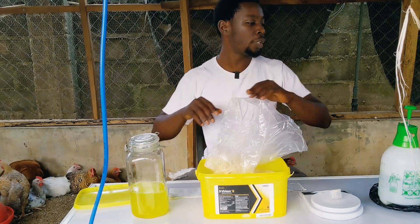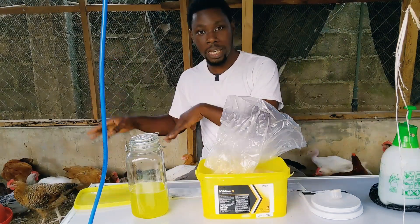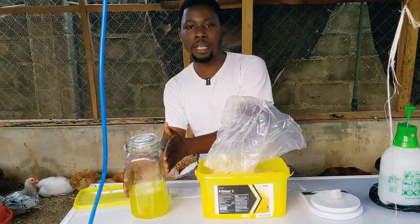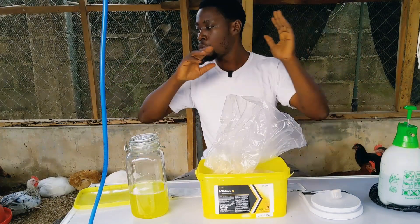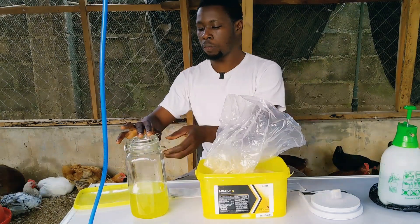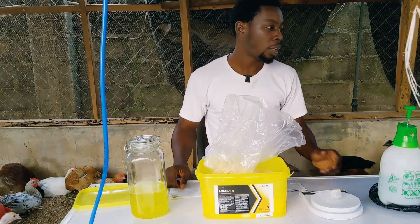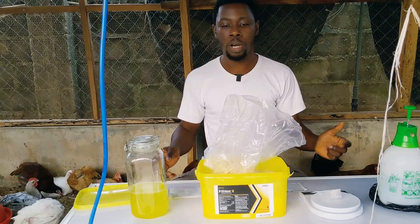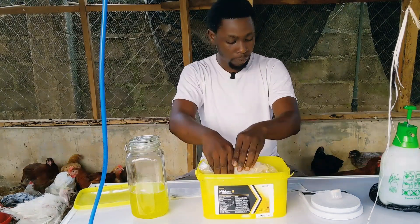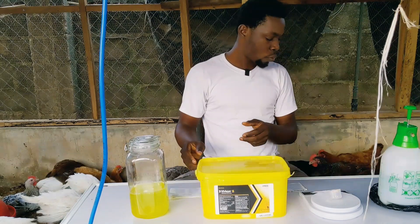The contact time for this disinfectant is just 10 minutes. What you need to do is get rid of all the livestock from your farm, clean the place, wash it with detergent, rinse it, then apply this. As I've said in my disinfection video — you don't apply disinfectant on a dirty surface. You must clean the place with soap and water, rinse it up, apply this, and allow it to stay for 10 minutes. After 10 minutes, all diseases are gone. You can spray your entire poultry environment for a fresh start.